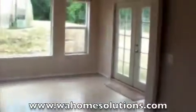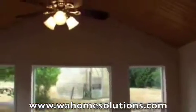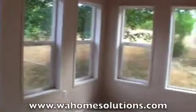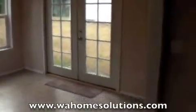Walking back here, this will be your sunroom. It has tongue and groove pine vaulted ceilings. Plenty of windows lets in lots of light looking out towards your backyard. Double French doors.